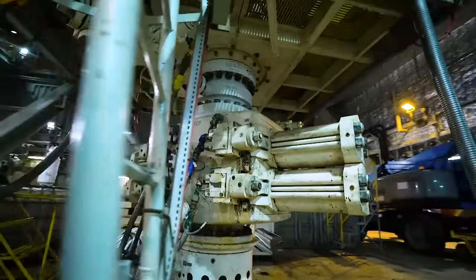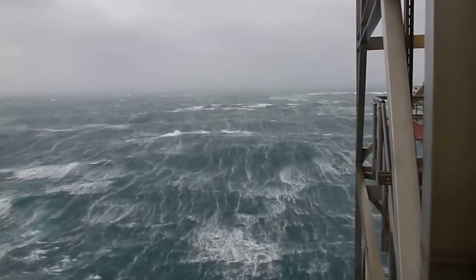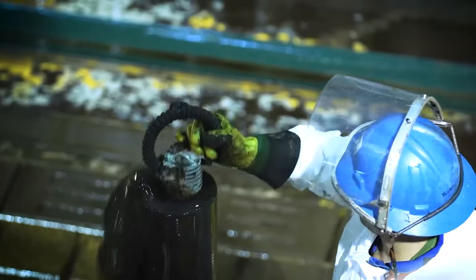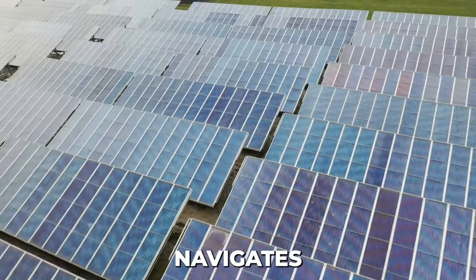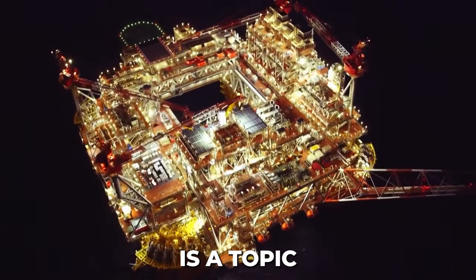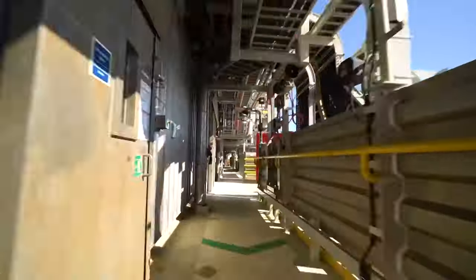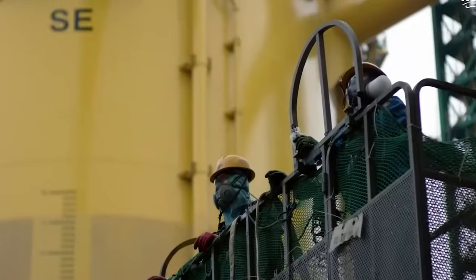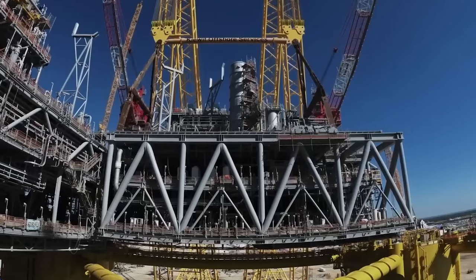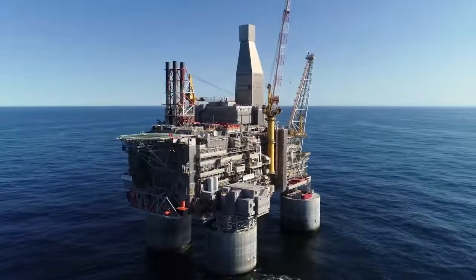Working on an offshore platform like Burkhut isn't for everyone. The demanding schedule, isolation, and harsh environmental conditions require a specific skill set and a spirit of resilience. As the world navigates the transition towards renewable energy sources, the future of platforms like Burkhut is a topic of ongoing debate. However, the job creation it has demonstrably generated cannot be ignored. The Burkhut oil rig is more than just a marvel of engineering — it's a story of human endeavor, opportunity, and the complex relationship between industry and society.